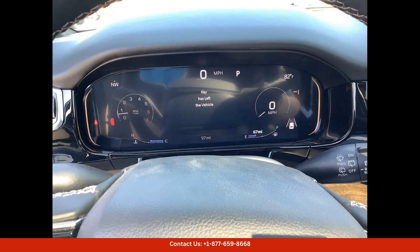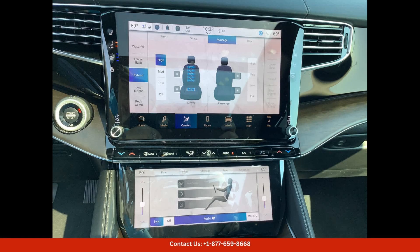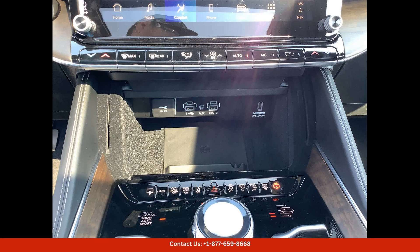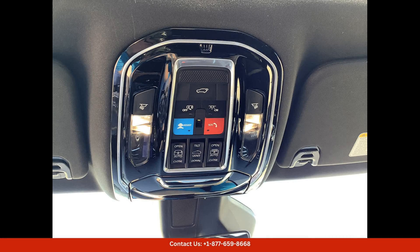This stunning vehicle is perfect for anyone looking for a balance of elegance and ruggedness. This particular model is located in Waco, Texas, and is sure to turn heads with its sleek exterior and bold design. The Diamond Black Crystal Pearl Coat paint color adds a touch of sophistication to the already impressive Jeep Grand Wagoneer.